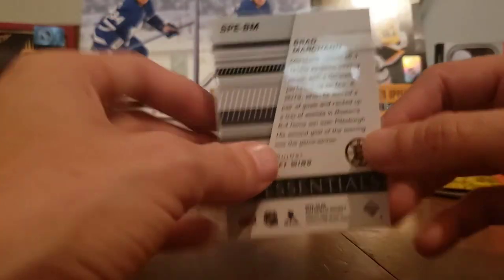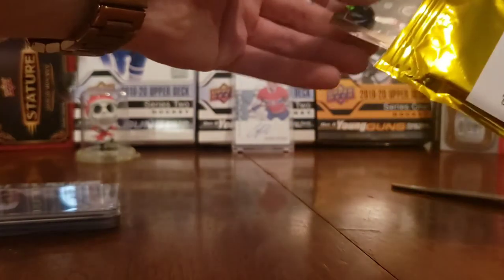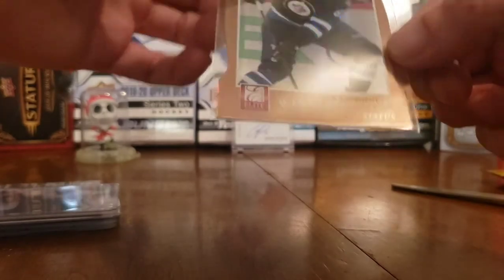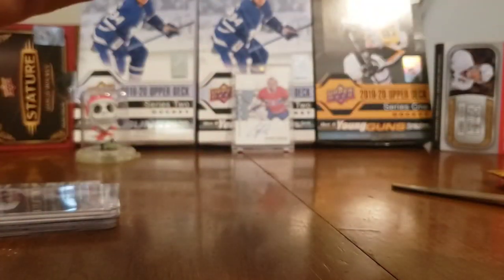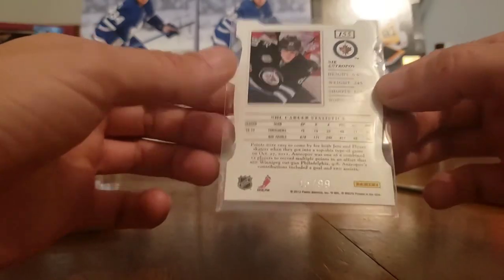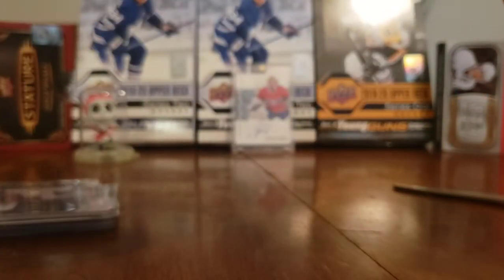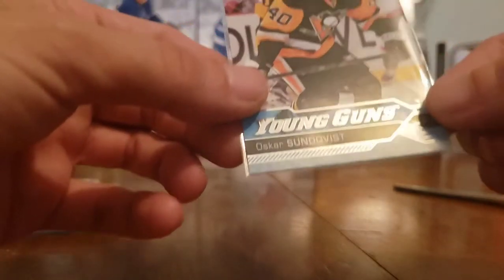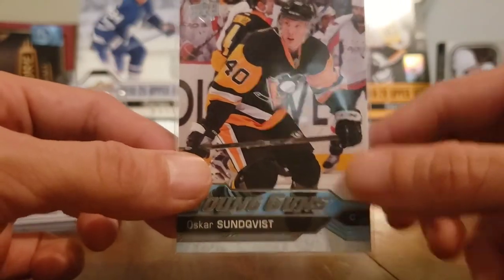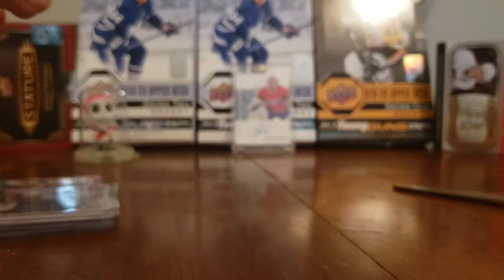He put it inside an SP Essential - oh, Brad Marchand, the weasel himself. I'll throw that in the binder for sure. Next we got a Nick Antropov - Elite, Don Russe I believe, or Panini - numbered 45 of 99. So we have a numbered Nick Antropov card as our first hit. And a Young Gun of Oscar Sunqvist - not the best in the world but a decent one. Good one to add to my collection, and I don't have a lot of 2016-17 Young Guns.